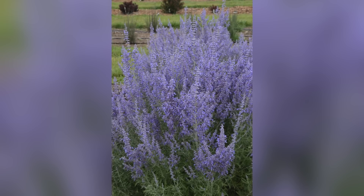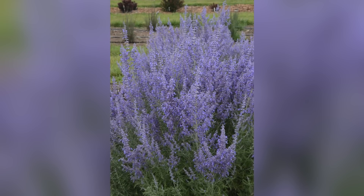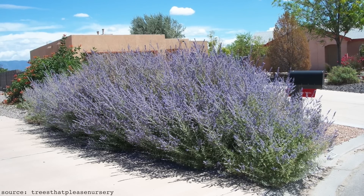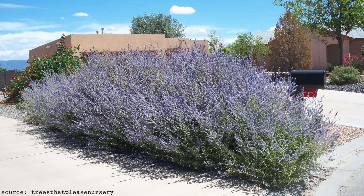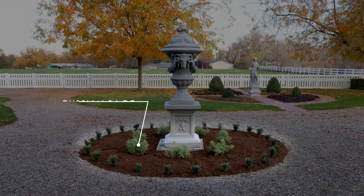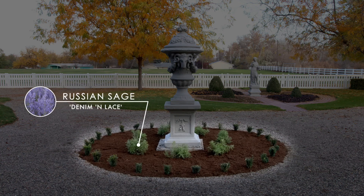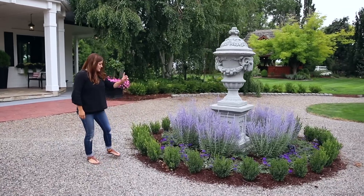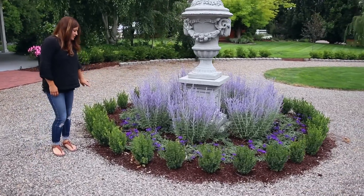My absolute favorite variety is called Denim and Lace. The reason I like this one is because of its size. Traditional Russian sage will grow anywhere from about five to six feet tall and wide, so you need a pretty good space for that plant. Denim and Lace only grows about two to two and a half feet tall and wide, so it's really easy to tuck into the landscape. I actually planted seven of them around an urn in one of our gardens and it's perfect — grows to be the perfect size, stays compact, and doesn't flop over.